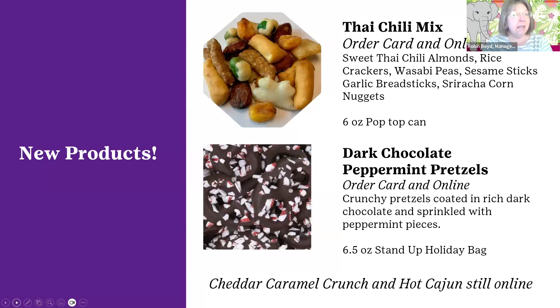Additionally this year, we're bringing to the order card the dark chocolate peppermint pretzels — a very smooth dark chocolate sprinkled with crumbled peppermint stick candies, making it a perfect holiday treat. It comes in a fun red pouch bag decorated just for the holidays. We have 16 items on our order card, so to make room for these newer products, we are moving the cheddar caramel crunch and the hot cajun to our online products. They are still available, but online only, and not for girl delivery — though most customers are happy to have them shipped right to their home.